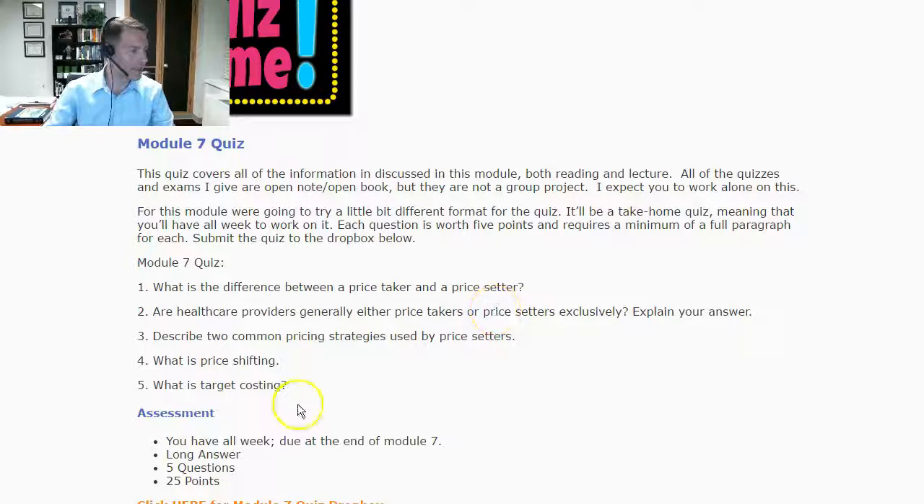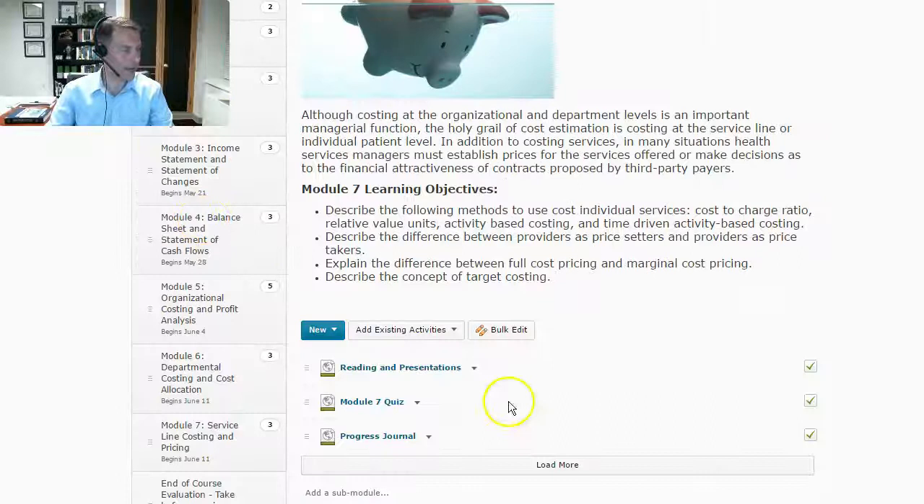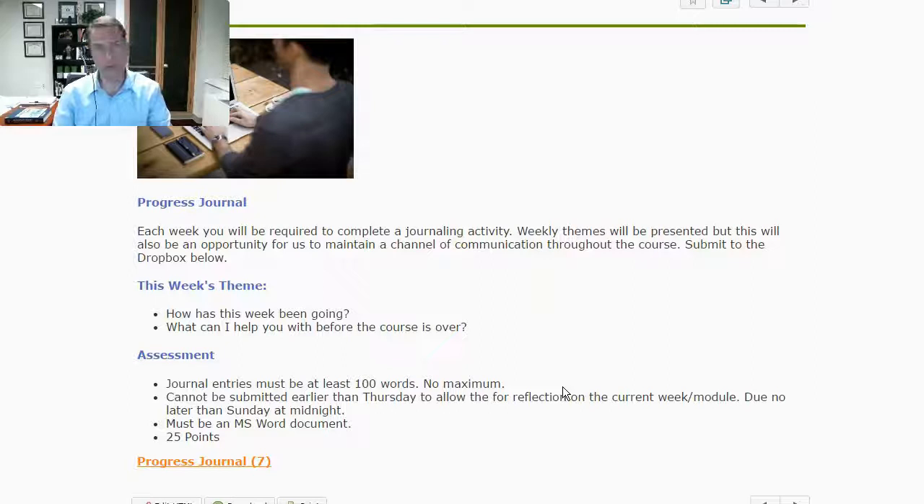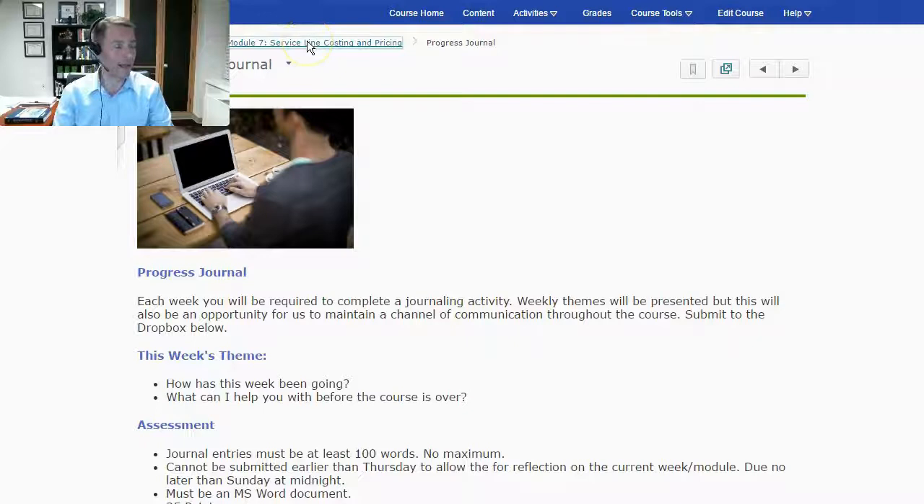We also have one of our last progress journals. We'll have one more in Module 8, but it's really just a check-in before the course is over — what can I help you with, and how has the week been going? So not too overwhelming with what we have going on this week.